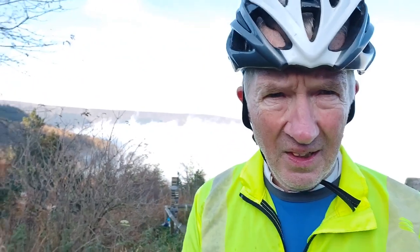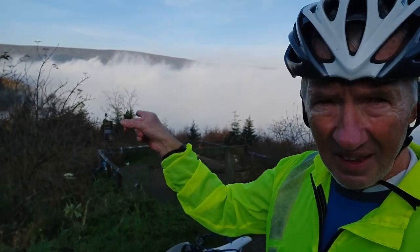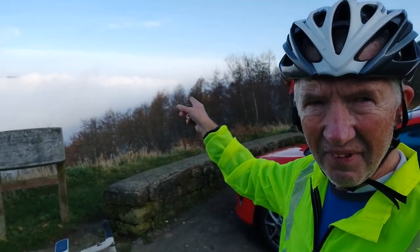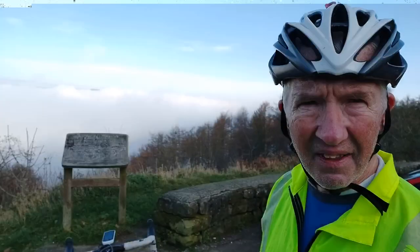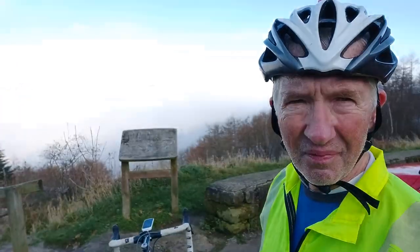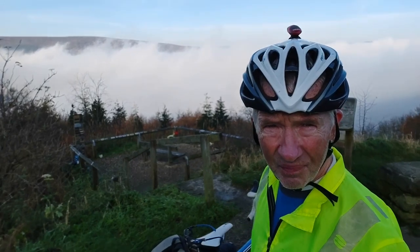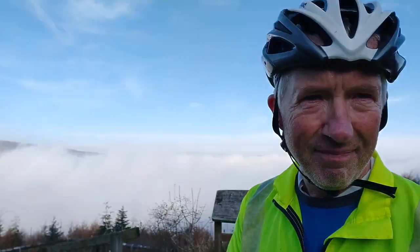I'm at Claybank Car Park now and as you can see the mist is behind me — I'm going to be dropping down into that, and eventually heading over towards Stokely by Ingleby Greenhill. It's beautiful up here above it, but it's going to be pretty grim down there. Yeah, we'll head down — catch you later.